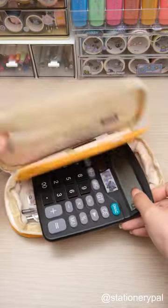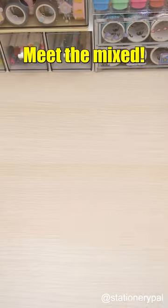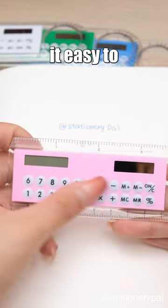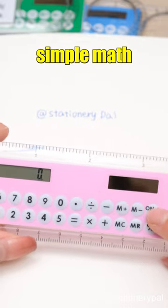Tired of lugging around multiple tools? Meet the Mixed. It combines the functions of a ruler and calculator, making it easy to measure length and perform simple math calculations.